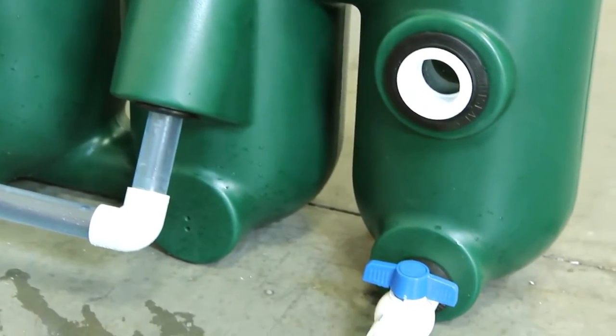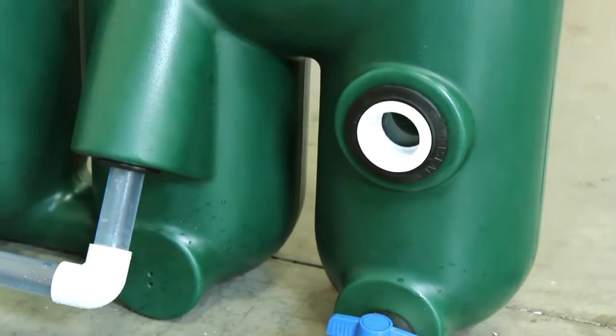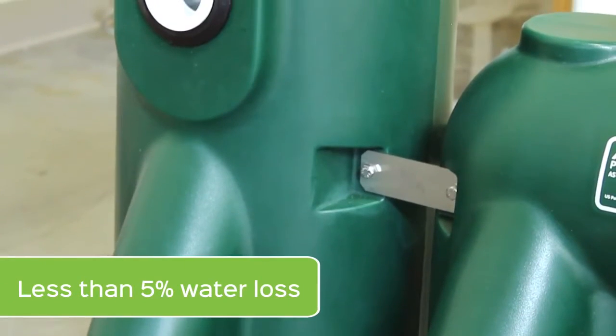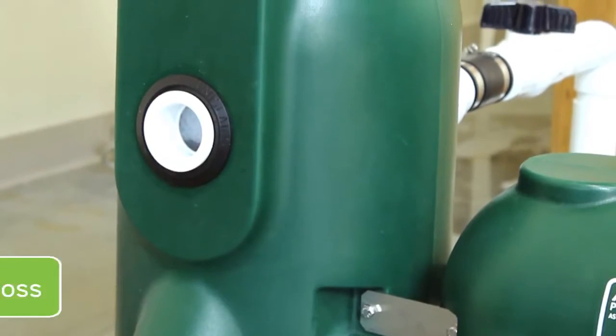Most conventional filters lose large amounts of water during backwashing. The Endurance doesn't lose any water and concentrates the sludge for later removal. As a result, the Endurance has less than 5% of the water loss that is seen with traditional filters.